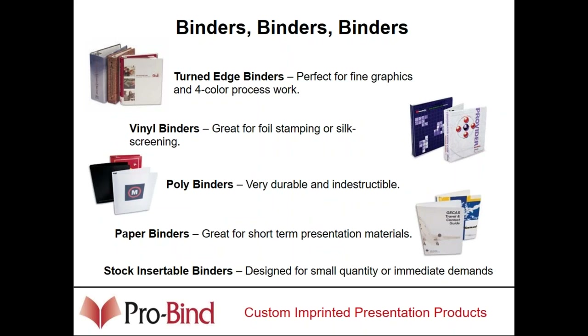Getting into binders — there are basically five or six types in the marketplace: turned edge binders, vinyl binders, poly binders, paper binders. Everybody knows what a stock insertable binder is — it has the clear front where you can put your own printed sheet on the front, spine, or back. The last type is a sewn binder. We recently took over a company and we're now producing our own sewn binders in-house as well.